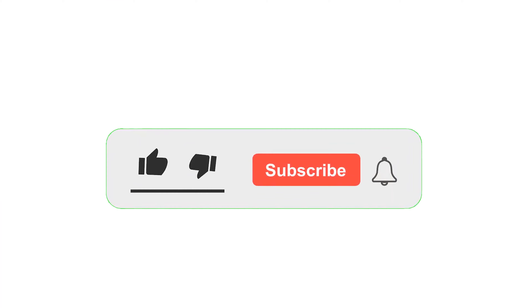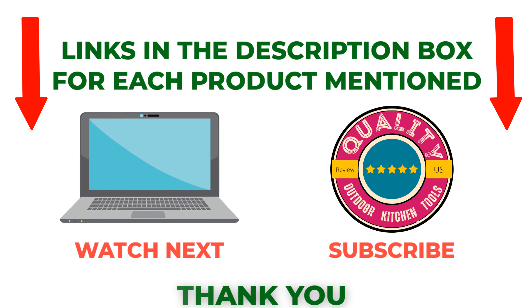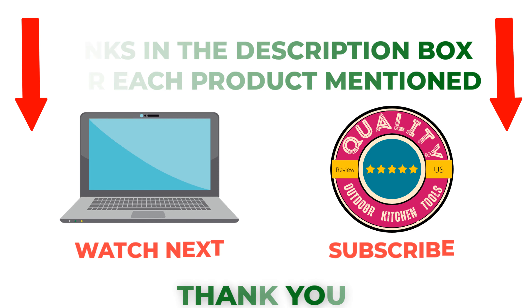That's all from my end. I make helpful videos daily so please subscribe to my channel. If you need more information or want to know the product price, check out my description. For any kind of problem, please comment below. Stay updated with our cool products as it will make your life much easier.